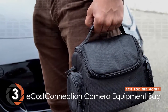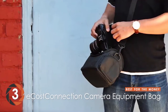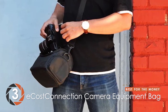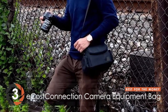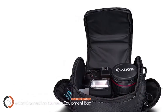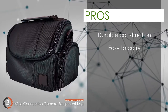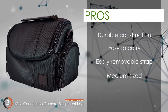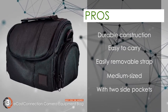Next up, we have the Best for the Money – the E-Cost Connection Camera Equipment Bag. What we like about this product is its overall build quality. It features durable construction that protects your gear at all costs. They believe this product has reliable padding and a sturdy construction to keep your camera safe from danger. Its pros are: durable construction, easy to carry with a carry handle, easily removable shoulder strap, medium-sized for convenient travel, and two side pockets for storing small accessories.